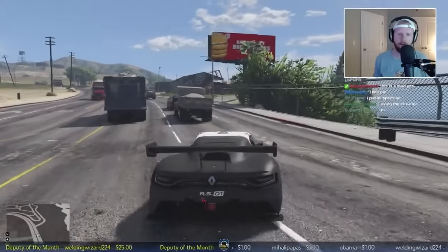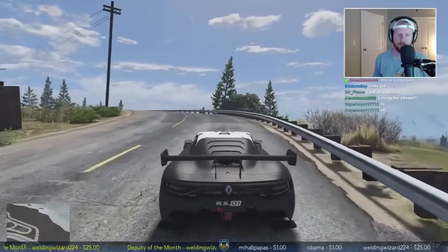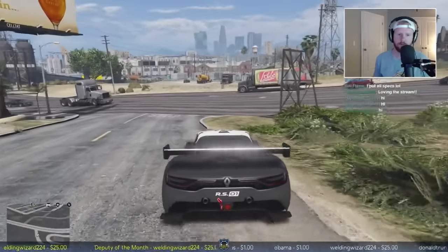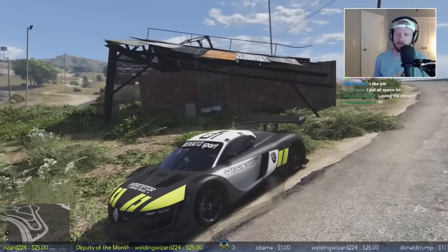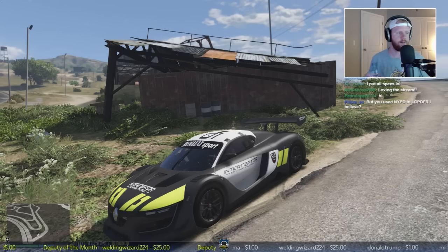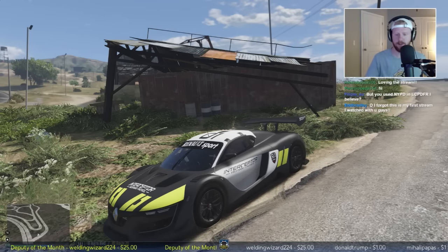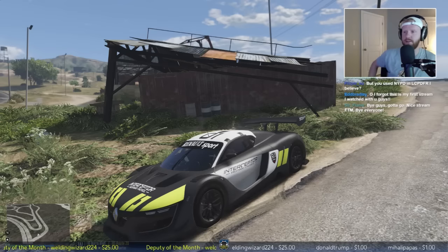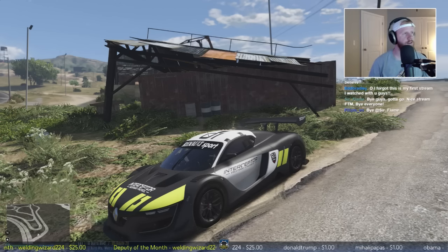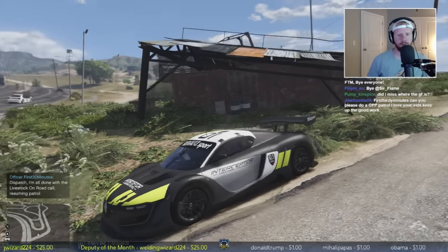We're going to pull off here and wait for a call out to come in. Back in just like that - loving the stream, glad you are enjoying it. We'll wait here for a call out. Yeah, I did use NYPD just mainly because that car pack didn't have any Liberty City Police Department skins for it - that's why.